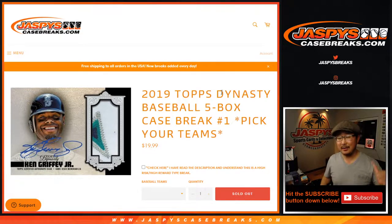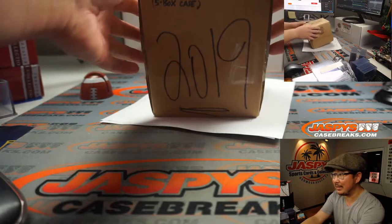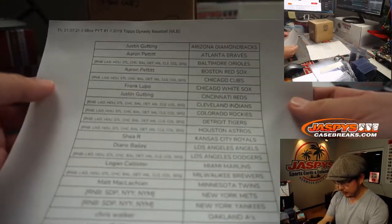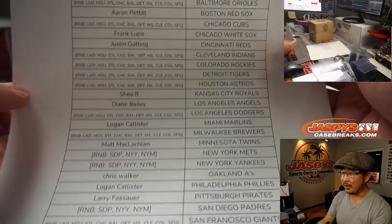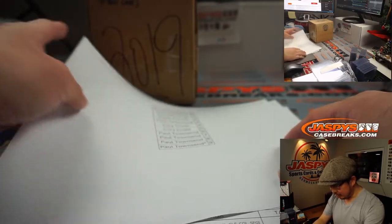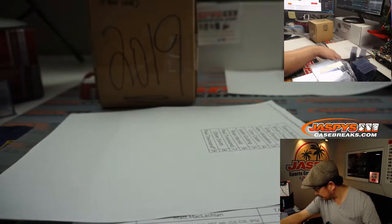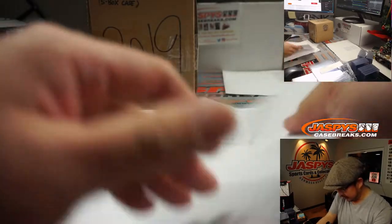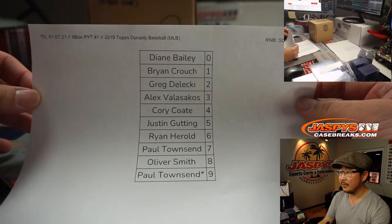Hi everyone, happy new year, happy Thursday. I'm Joe, coming at you with 2019 Topps Dynasty Baseball. Pick your team, number one. There it is, 2019 — we have 2020 as well, we don't want to mix these up. 2019 Dynasty Baseball. Big thanks to all of these folks who bought their spots straight up in this high-risk, super-high-reward break right here. Randy with that last spot mojo. Here are the results of the number block, uploaded in separate videos. Good luck to these folks here, involved in this three-team number block, also uploaded in a separate video.